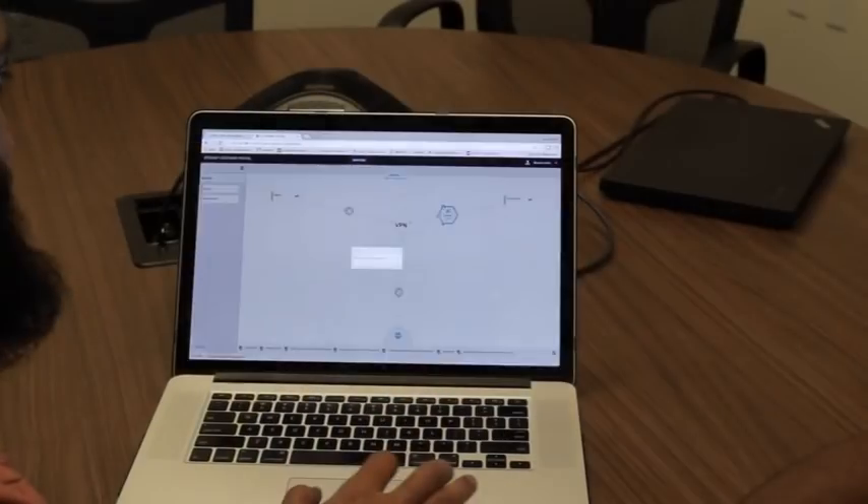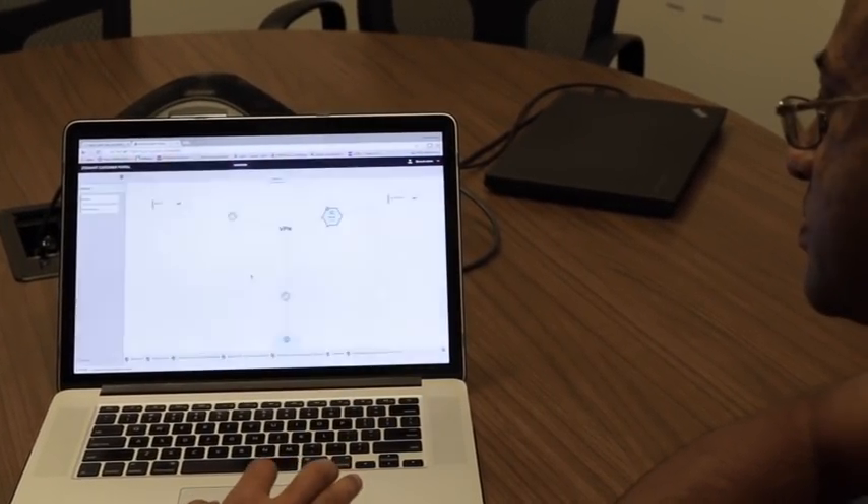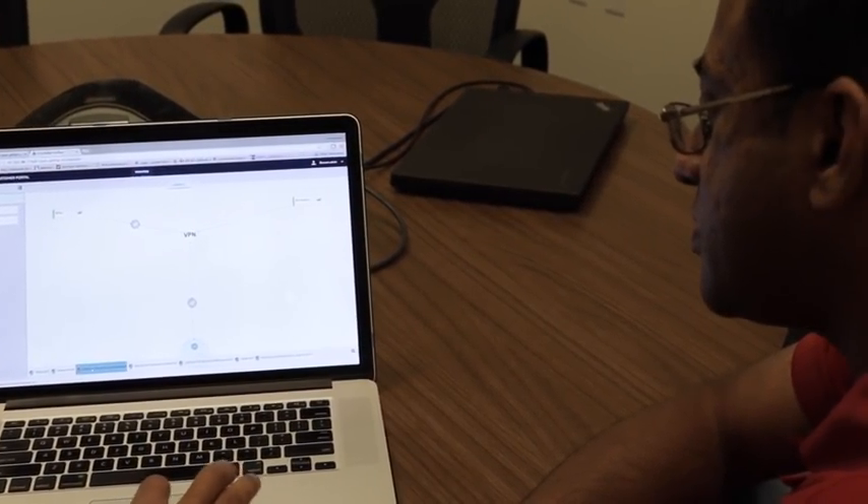We've kind of moved from that educational phase through the proof of concept and demo phase, and now, as we like to say at Juniper, we've moved from talking about NFV to doing it. And you've just completed this fantastic test with the EANTC — it went really, really well.